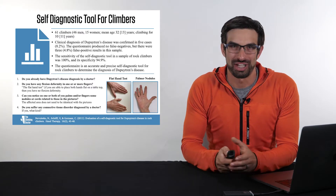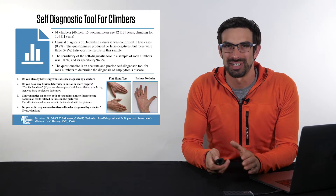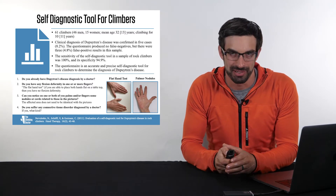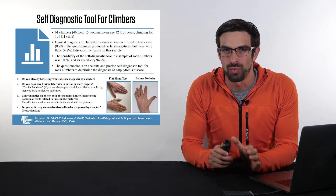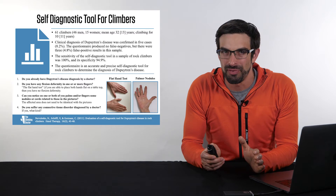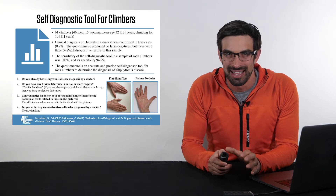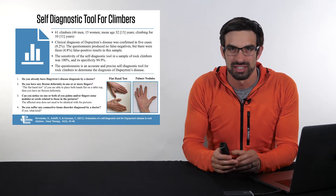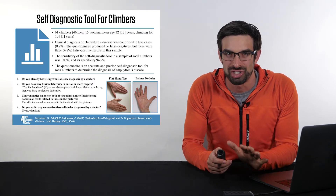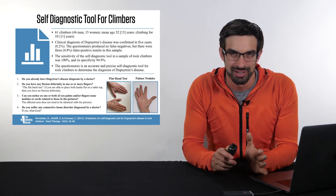The four questions in this tool are as follows. First: do you already have Dupuytren's disease diagnosed by a doctor? Second: do you have any flexion deformity in one or more of your fingers? This can be assessed by the flat hand test — placing your hands flat on the table to determine if you can fully press them down, checking for differences between a finger or a hand.